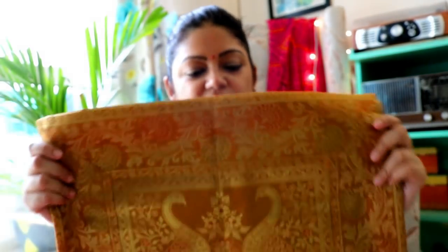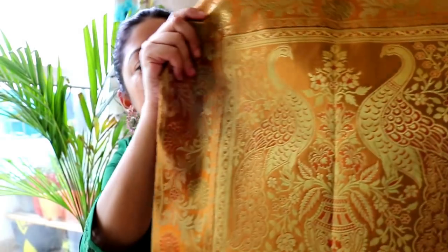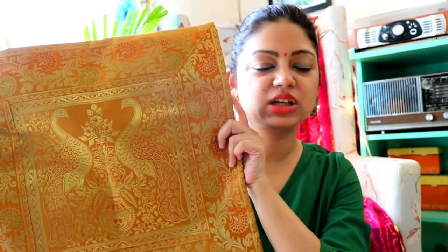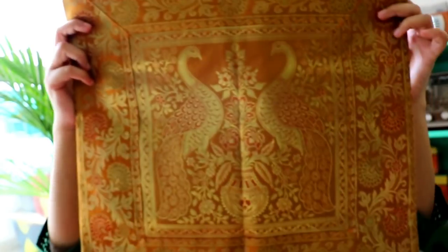Besides this, I have taken a mustard color cushion cover. It's very good quality and it's very beautiful. I bought it from Amazon and I will also give the link in the description box. I think it cost around 300 or 350, I am not sure. But I really like the fabric. So these are my cushion covers.